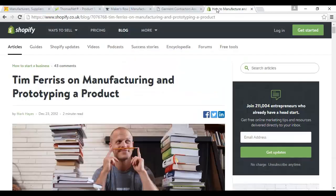Tim Ferriss spoke to Shopify and recommended that makers send out lots of proposals to lots of factories and let them all know that you're speaking with others — basically let them bid for your attention and try to win your business. You can read the whole interview on the Shopify blog.